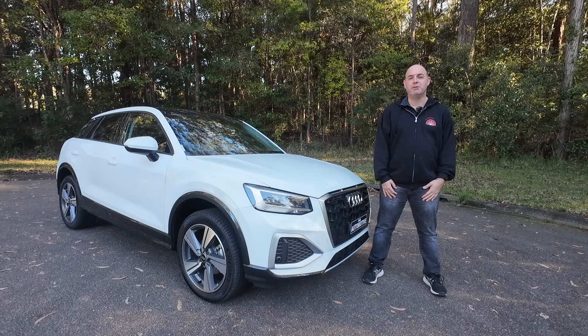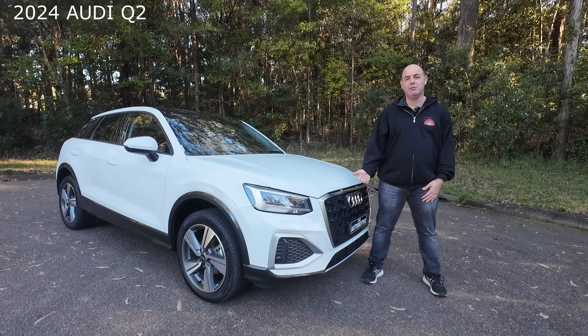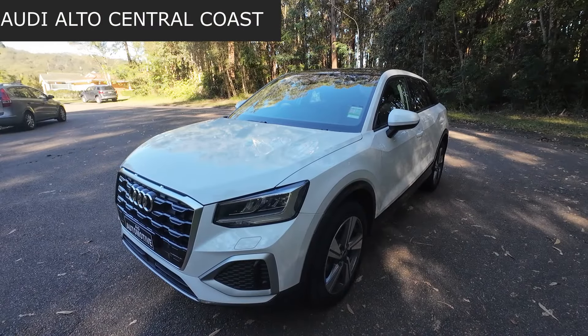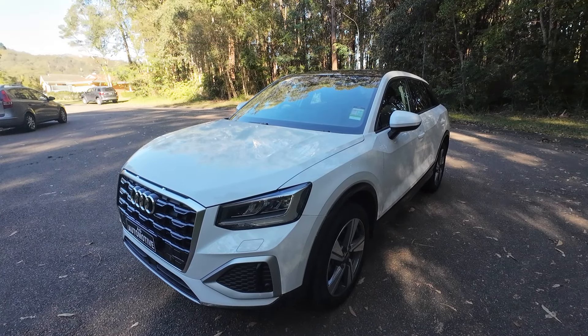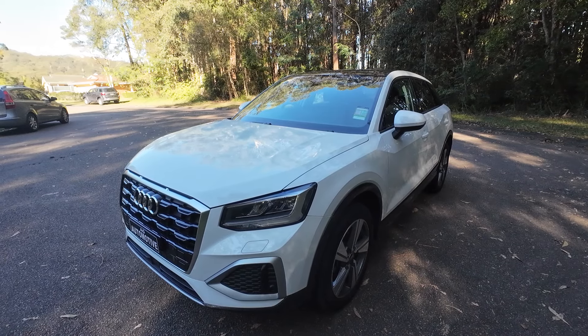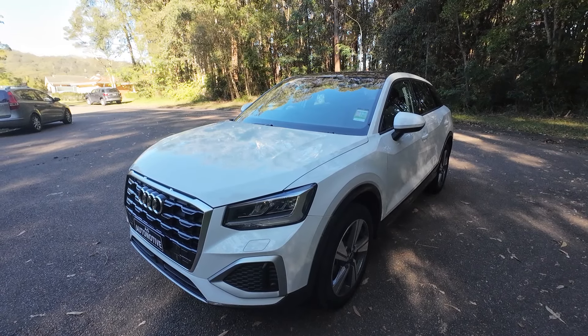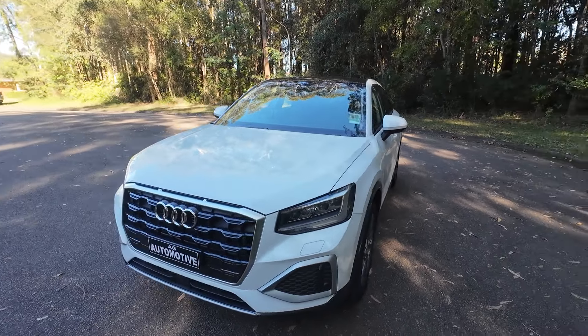Hey guys, Alex here from AG Automotive, and today we've got the 2024 Audi Q2. Before we get into the video, I just want to do a shout out to Audi Alto Central Coast, who were nice enough to let me have a look at this today — I'll leave their contact details down below. If you're after a Q2 or any of the Audi range, go and see them and let them know that Alex from AG Automotive sent you, and they will look after you.